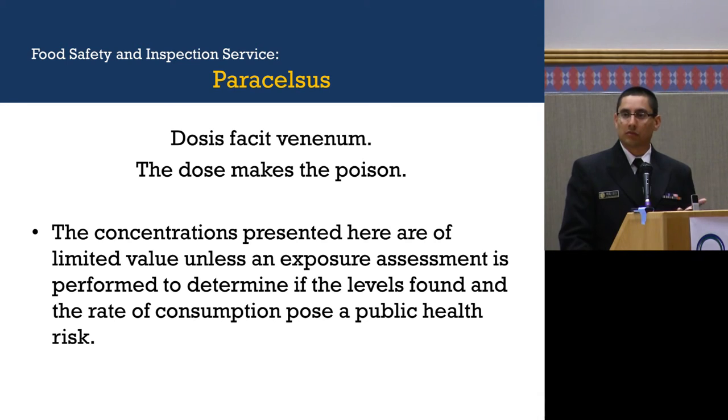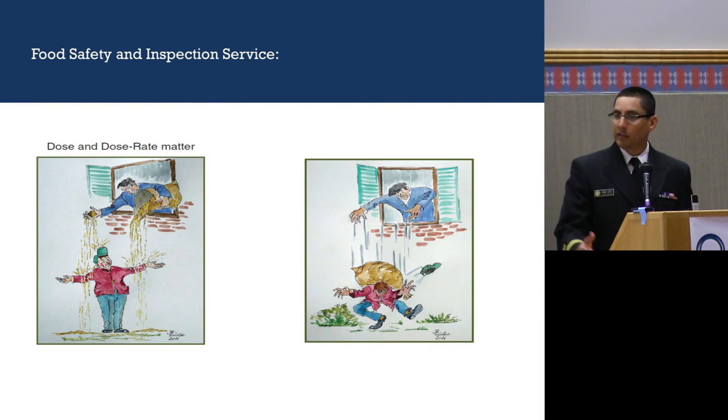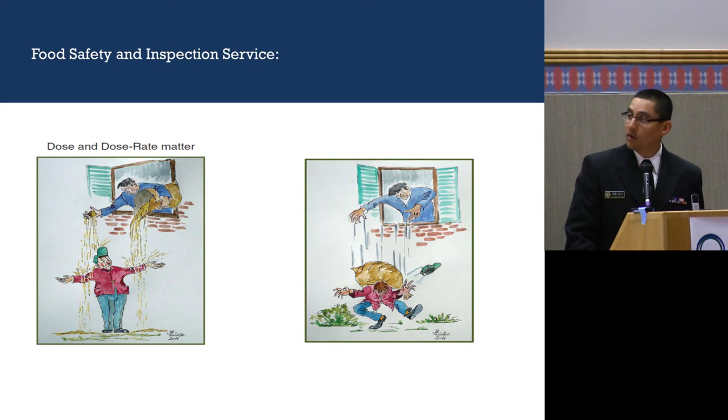Now, I've presented data from FDA and FSIS on metals found in food products, but that doesn't really matter until you do a dietary exposure assessment, because you don't know how much you're actually consuming. Paracelsus, the father of toxicology, said 'dosis facit venenum' — the dose makes the poison. So the concentrations I've shown don't matter until you do a dietary exposure assessment that tells you how much of the metal you're consuming, which might or might not pose a health risk.